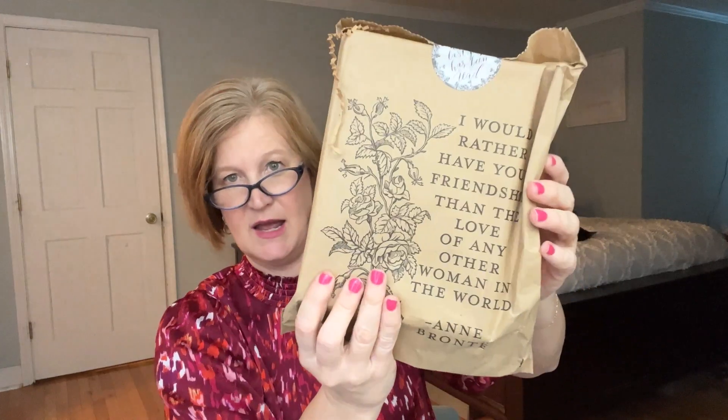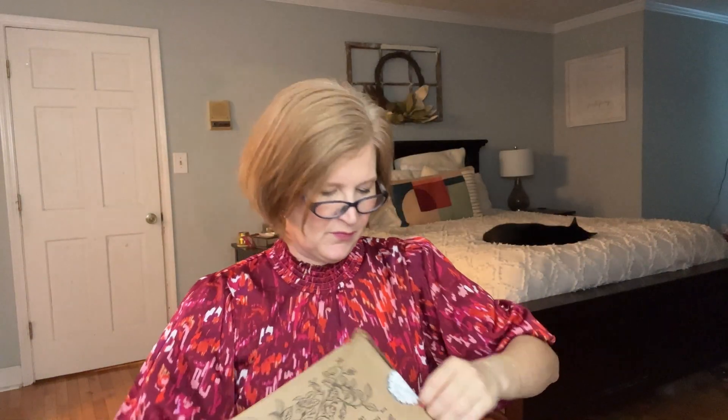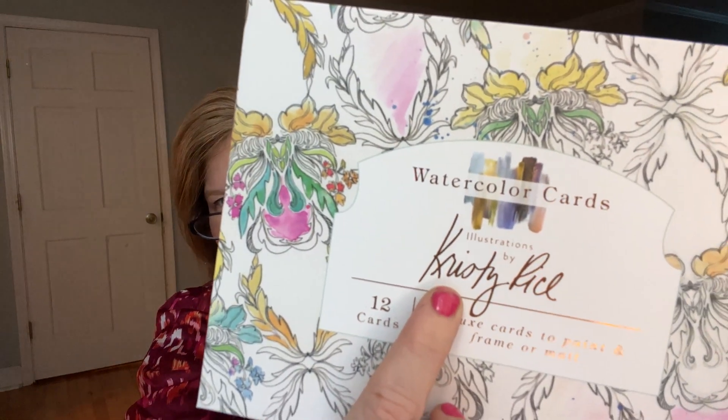This is a lemon balm tea. It looks like we have one more gift in here. There's a quote: 'I would rather have your friendship than the love of any other woman in the world' — Anne Brontë. And these are watercolor cards! The artist's name who made the card is Kristy — spelled the same way that mine is: K-R-I-S-T-Y. I love it!